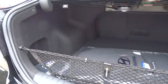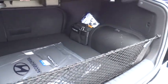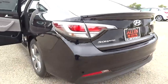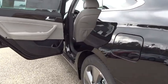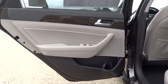Auto dimming rear view mirror, universal garage door opener, rear defrost. This isn't just a vehicle, it's an experience, so stop in for a test drive today.